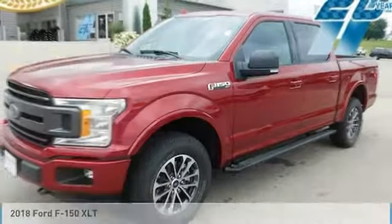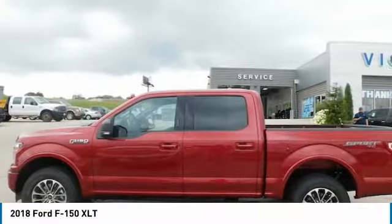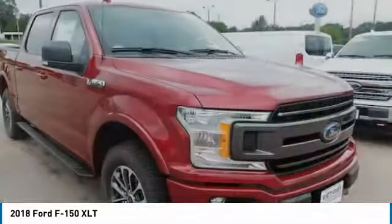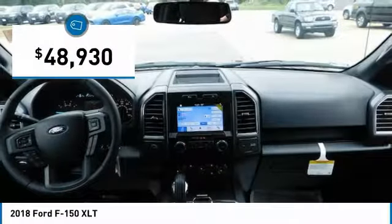One test drive for the 2018 F-150. A Ford F-150 knows how to handle any situation. It's built to follow orders, no whining, and is priced below $50,000.